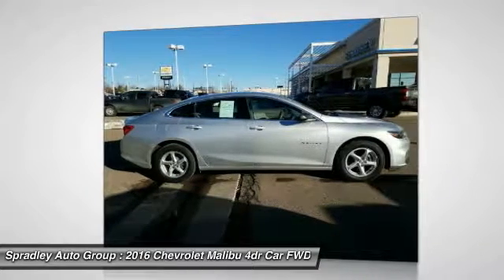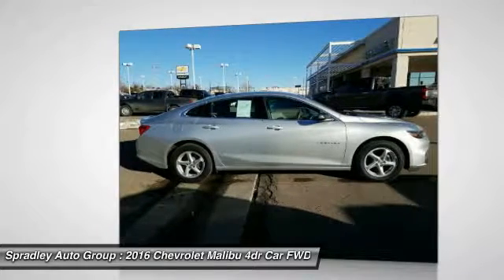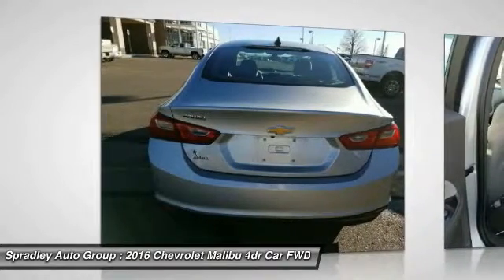All you have to do is stop and stare. Come in and see why people buy from Pradley Chevrolet Hyundai and then send their friends and family. We pride ourselves on being the best in customer service and giving you the best deal possible.